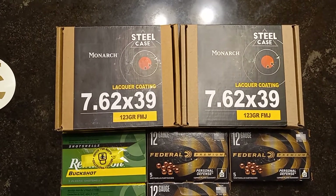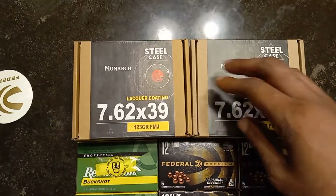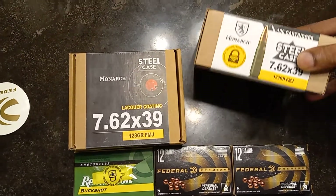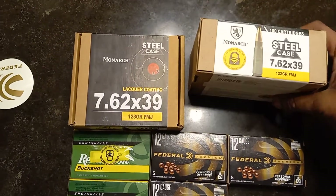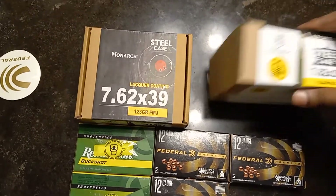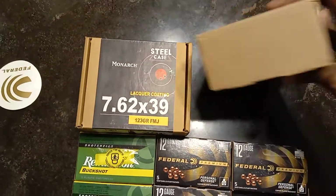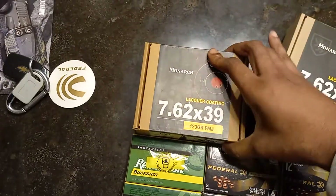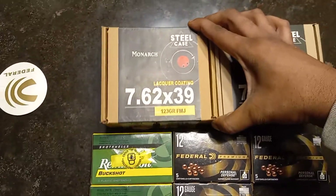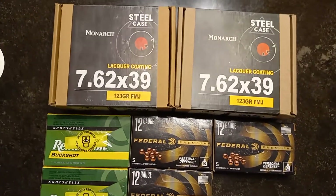I was really looking for some 7.62x39, so I did go over to Academy again. They still have a four box limit, but they only had two boxes left of this steel case Monarch 7.62x39 — it's 100 cases, 123 grain, just basic Russian steel ammo. These were $34.99 each, which is not that bad for a box of 100 steel case 7.62x39.